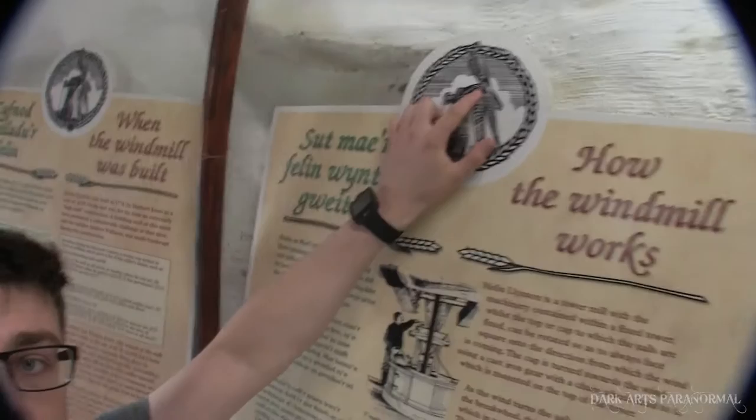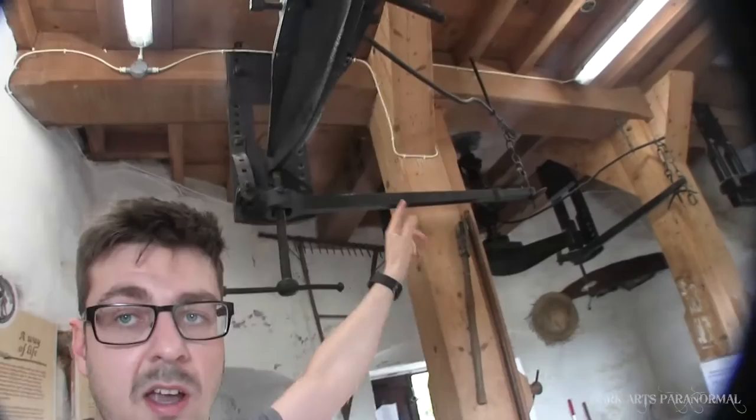These above my head right now were used to rotate the actual cap of the windmill, so this section on there would be rotated via these gears.